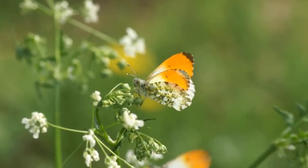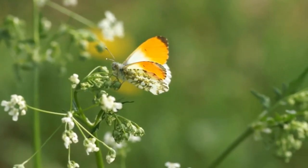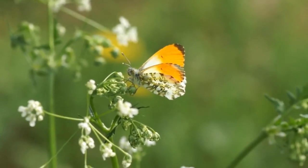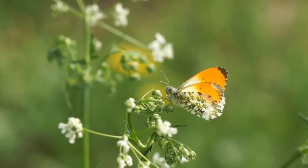The adult butterflies take nectar from flowers. The caterpillars can eat a range of plants, with their preference being garlic mustard, cuckoo flowers or hedge mustard. They can be found hatching out onto Honesty and Dame's Violet in gardens, but their survival rate is poor on these plants.